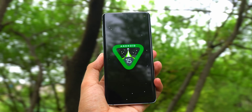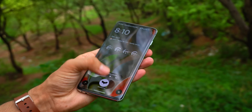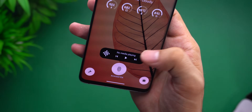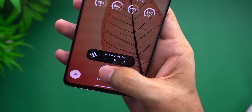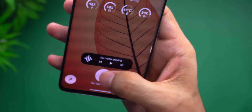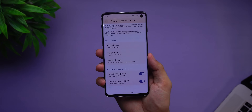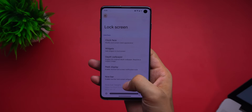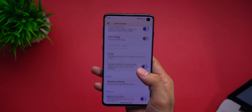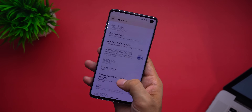That said, you still get the full Android 15 package — nothing stripped out. Fingerprint sensor: at first it was working great, but once I turned the navbar on it started acting up, only working about 3 out of 10 times, which basically made it useless. Face unlock works every time — no issues there. Lock screen customization goes deep: clock styles, fonts, widgets, navbar tweaks — all of it.